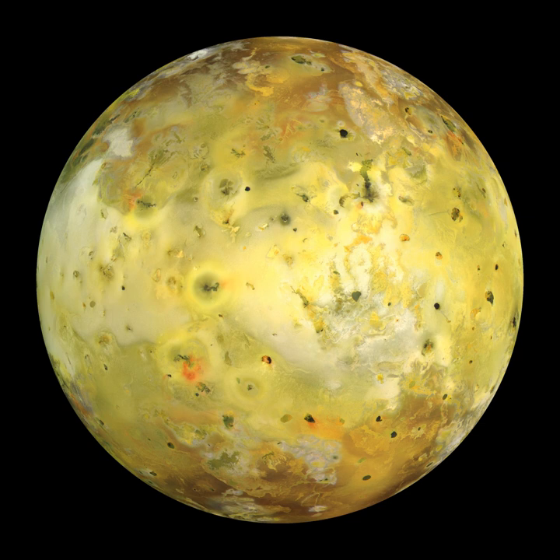He named the innermost large moon of Jupiter after the Greek mythological figure Io. Marius' names were not widely adopted until centuries later. In much of the earlier astronomical literature, Io was generally referred to by its Roman numeral designation, introduced by Galileo, as 'Jupiter-I' or as 'the first satellite of Jupiter'. Features on Io are named after characters and places from the Io myth, as well as deities of fire, volcanoes, the sun, and thunder from various myths, and characters and places from Dante's Inferno.